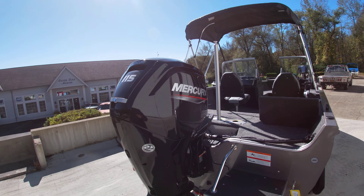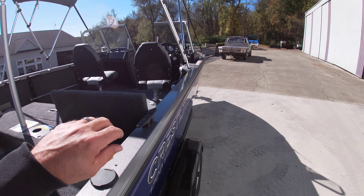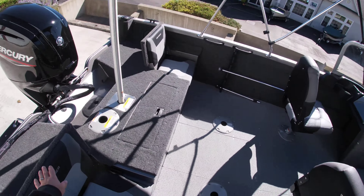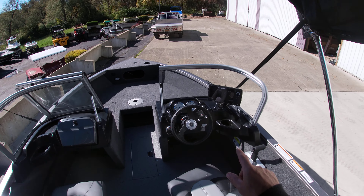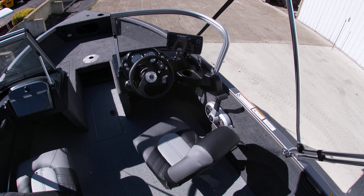This also has the Mercury 115 on the back. As we get into the boat, this layout has the jump seats in the back along with a bow walkthrough at the bow. We also brought it in with a Humminbird Helix 7 as well.